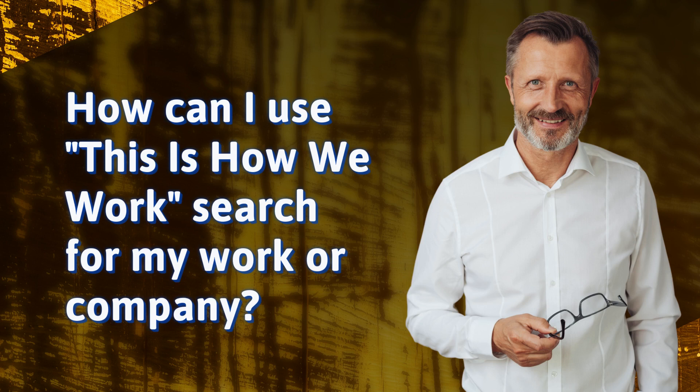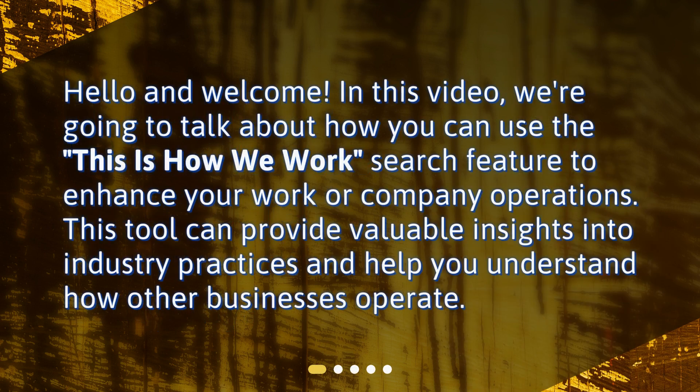How can I use This is How We Work? Hello and welcome. In this video, we're going to talk about how you can use the This is How We Work search feature to enhance your work or company operations. This tool can provide valuable insights into industry practices and help you understand how other businesses operate.